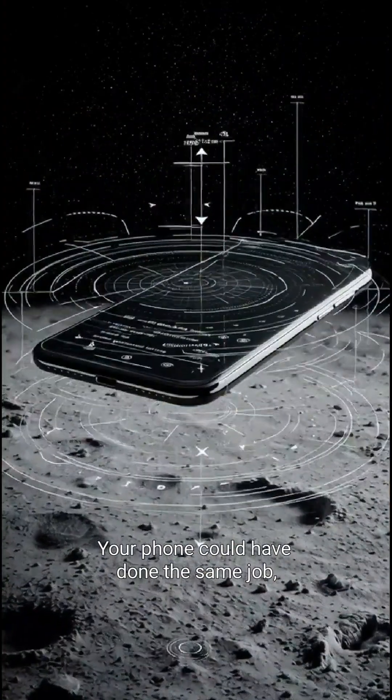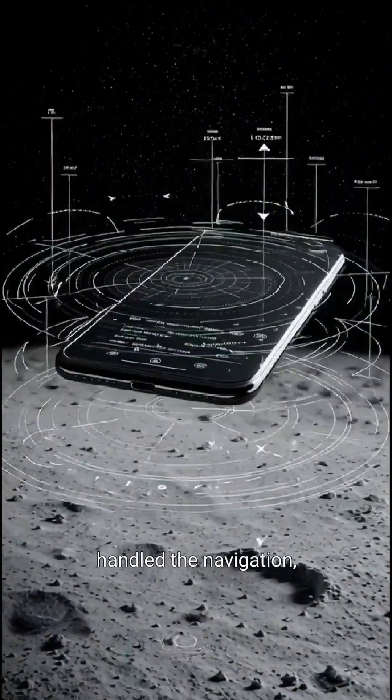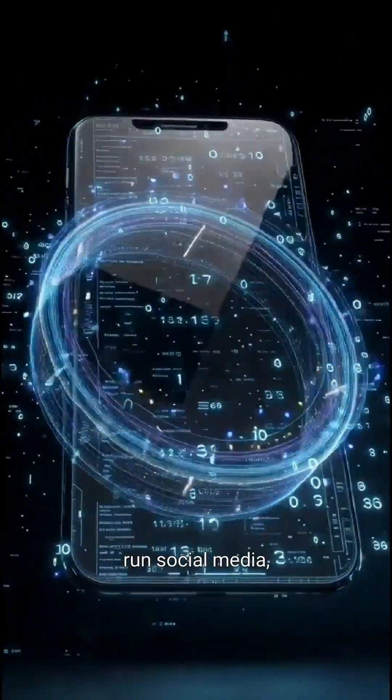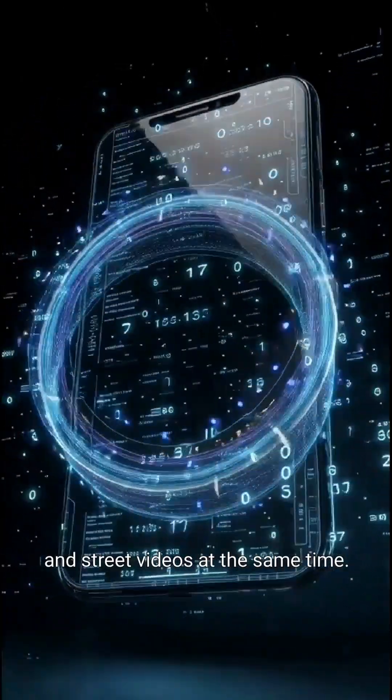Your phone could have done the same job — handled the navigation, controlled the landing — and still had enough power left to play music, run social media, and stream videos at the same time.